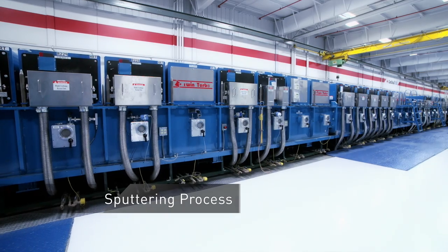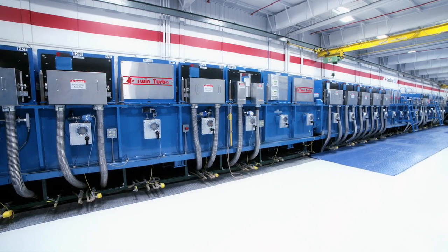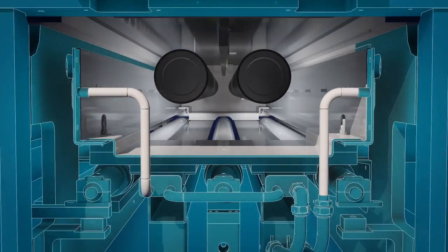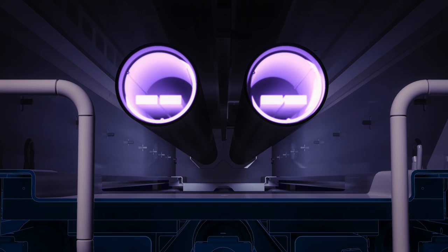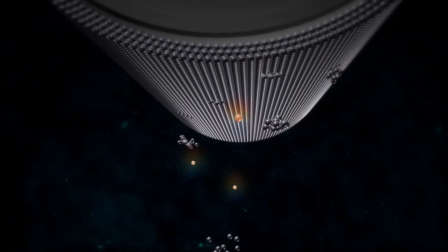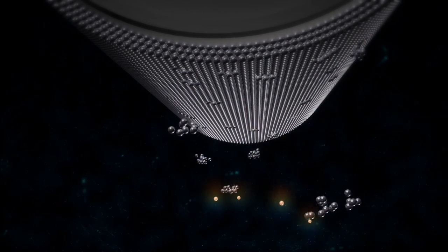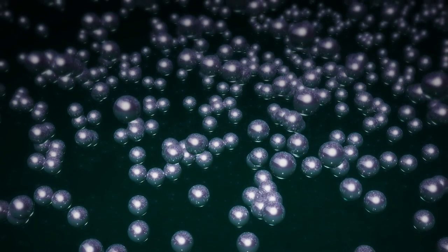Next, the glass enters the heart of the coating line. Specially formulated coatings are deposited onto the glass in a process called magnetron sputtering. Each cathode chamber has a high-voltage magnetron. When activated, it interacts with an inert gas that enters into the chamber, forming a plasma. The positively charged ions from the plasma are attracted to the coating material, bombarding it and dislodging individual atoms. These atoms are applied evenly to the glass surface, producing a thin film.